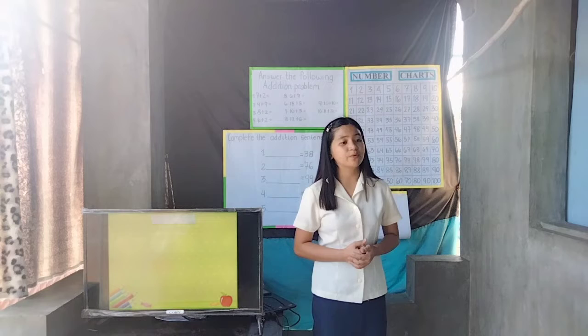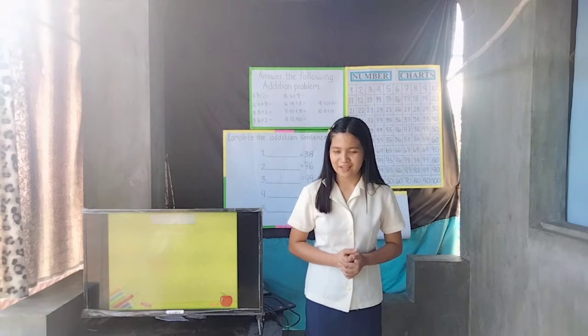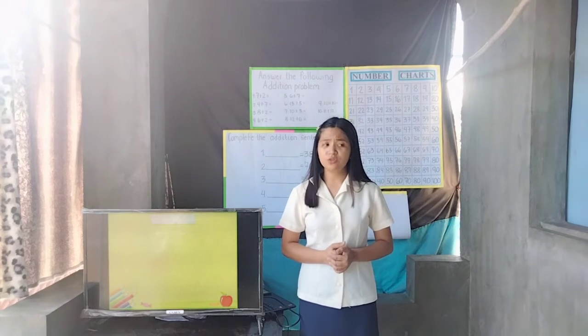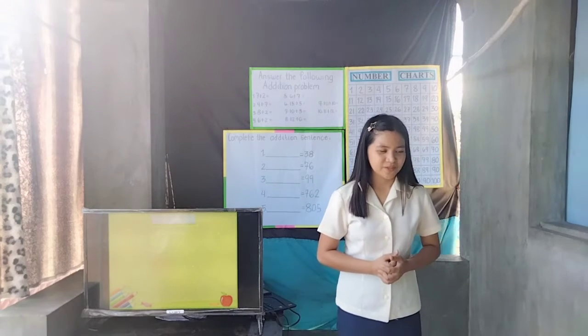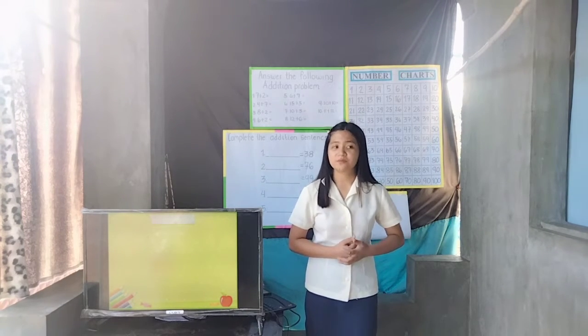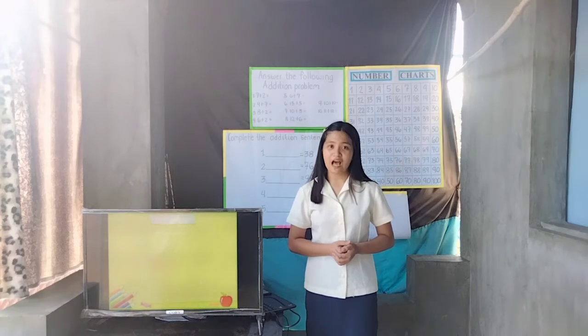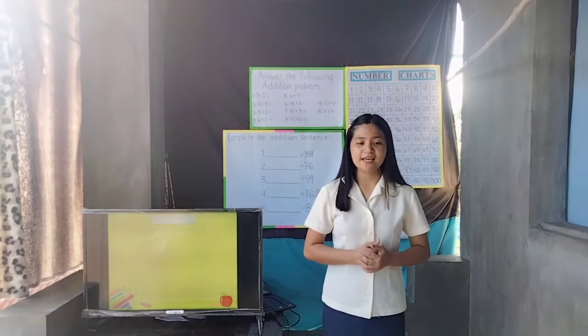Won't you still remember our topic yesterday? Yes, Monica, what did we discuss yesterday? Very good! It is all about counting numbers. What did you learn about counting numbers? Yes, Roger? Very good! Now, will you say what number comes before 39? Very good! It's 38. How about what number comes after 62? Very good! It's 63.